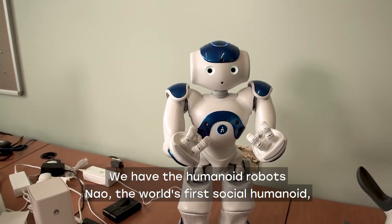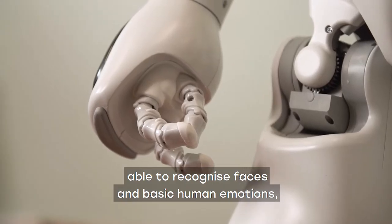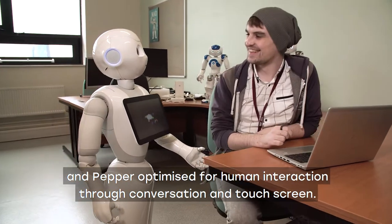We have the humanoid robot NAO, the world's first social humanoid able to recognize faces and basic human emotions, and PEPPER, optimized for human interaction through conversation and touch screen.